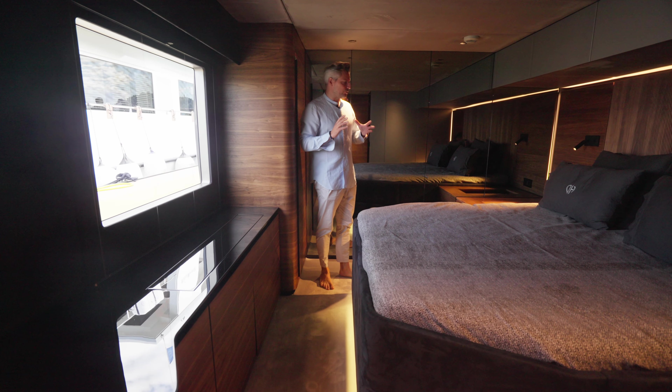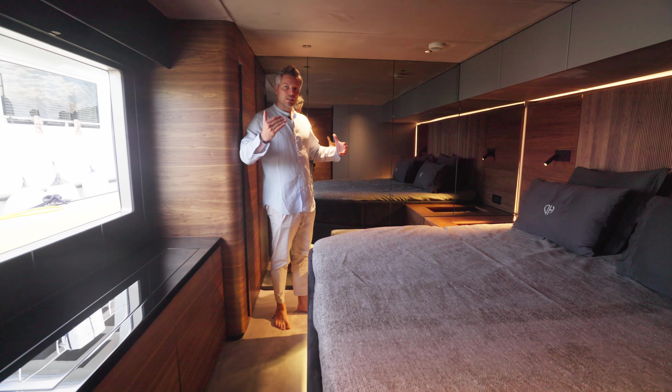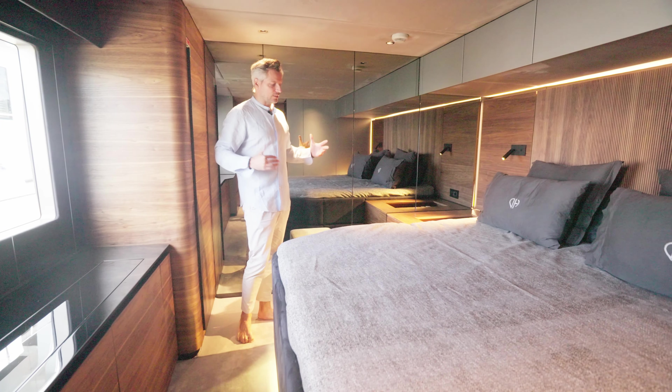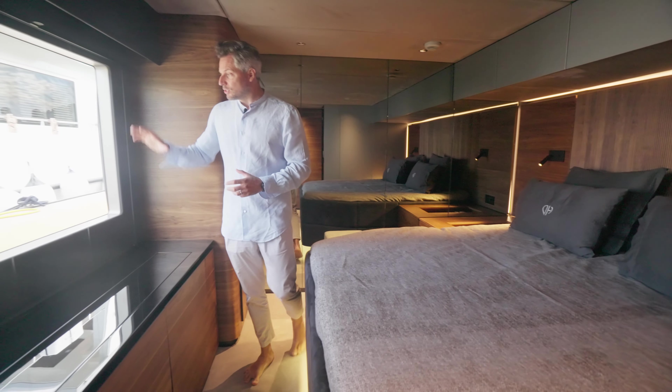In the front here you have the two crew cabins — it's a very nicely equipped and well-designed space on the Sunreef 60 Eco.